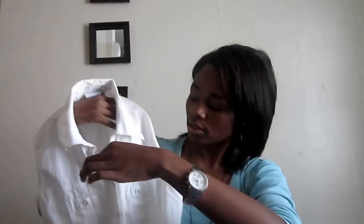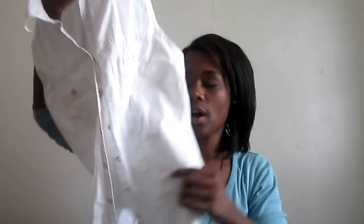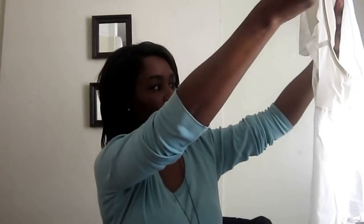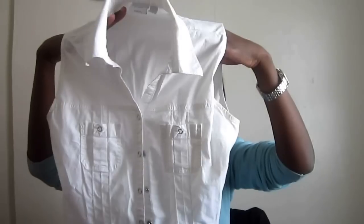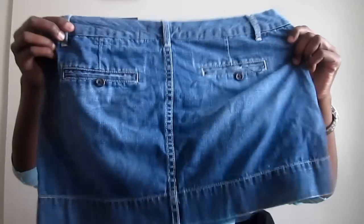I was thinking about changing this vest — maybe stud out the collar and maybe stud out the pocket a bit. But then I thought about it and these lines might not do good with the studs, they might not give me the effect I'm trying to go for. So I guess we'll see. I also saw this cute skirt and it's from Limited Edition — cute little skirt, so I got that.